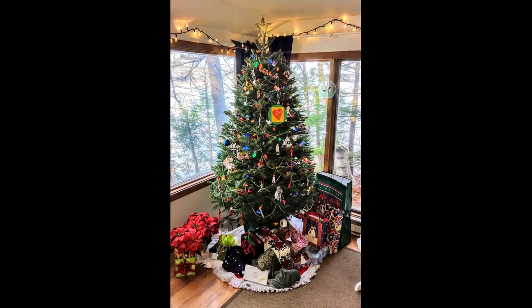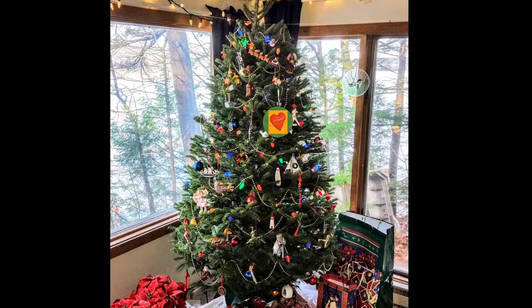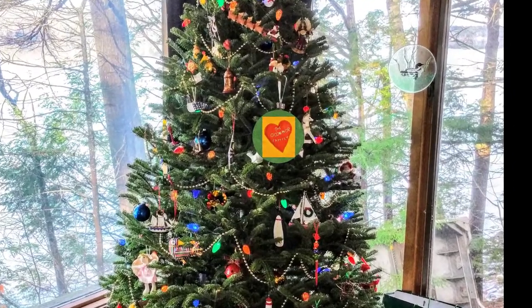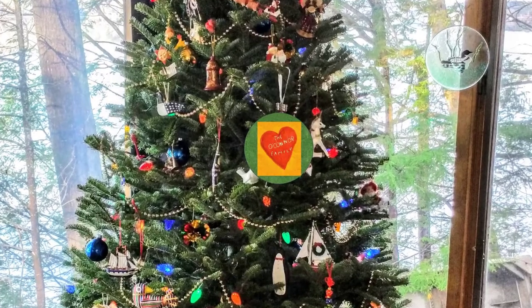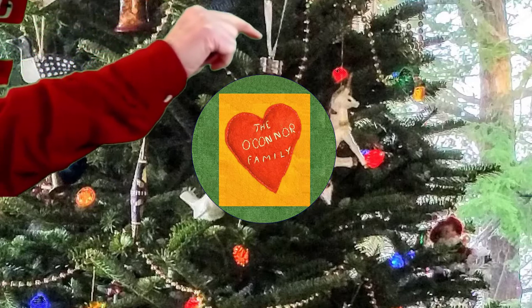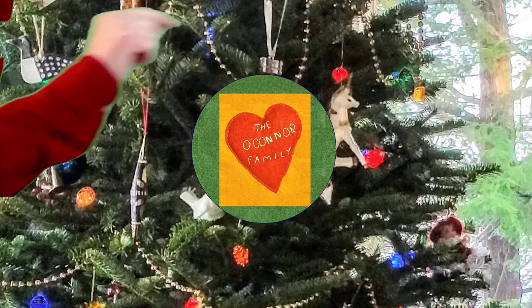This is a historic ornament, and I hope it's honored by you all in this very wonderful contest. Without further ado, let's go to the ornament on the tree. Touch the ornament like that.